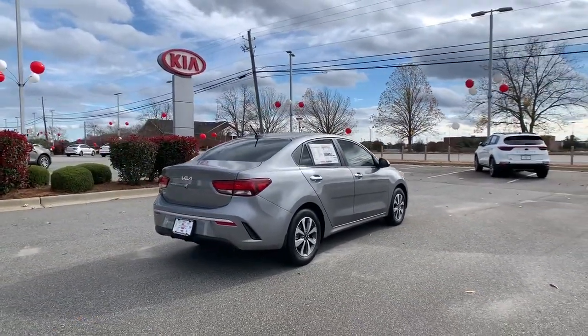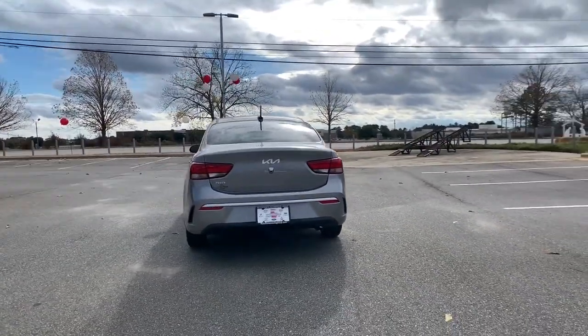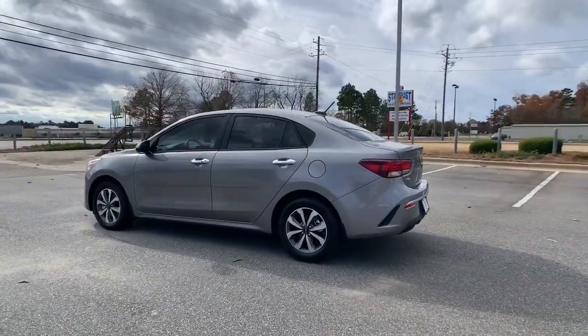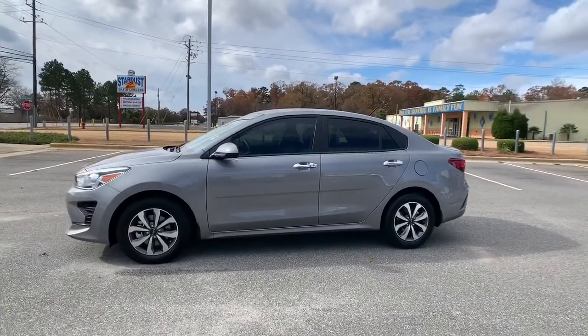These are just some of the great options this vehicle comes with: electronic stability control, trip computer, wheel locks, bucket seats, power windows, power steering. Travel light and smart in this well-appointed, affordable Rio.